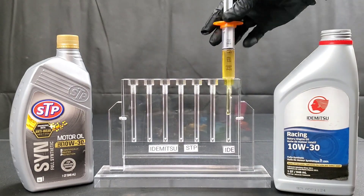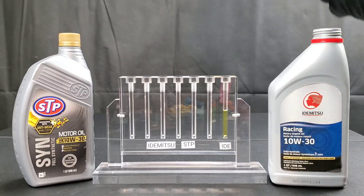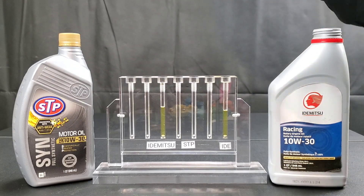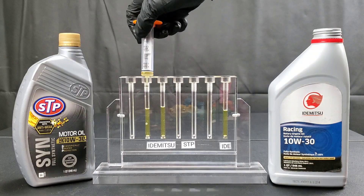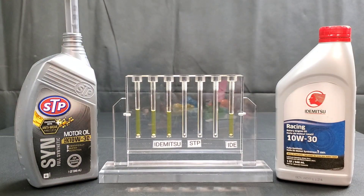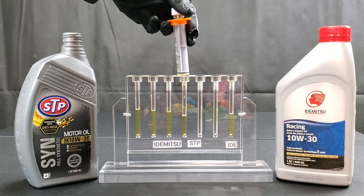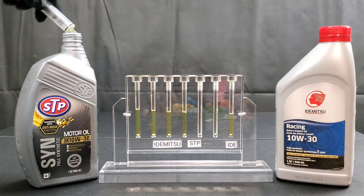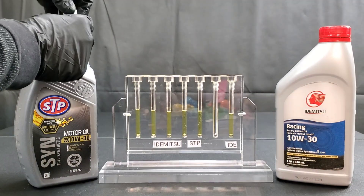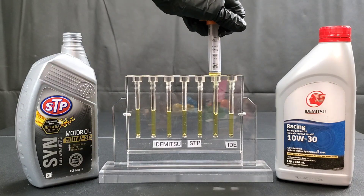As you saw, we added a steel ball to each opening of the acrylic glass. Now we'll go ahead and add the motor oil and label each one so you guys know which is which. We'll do half STP and half Idemitsu. Both of these engine oils were chosen from your request: STP Full Synthetic 10W-30 and Idemitsu Racing 10W-30.